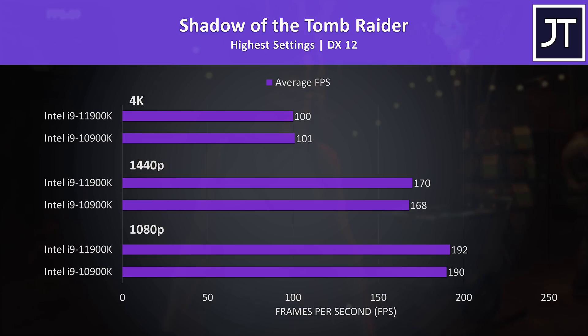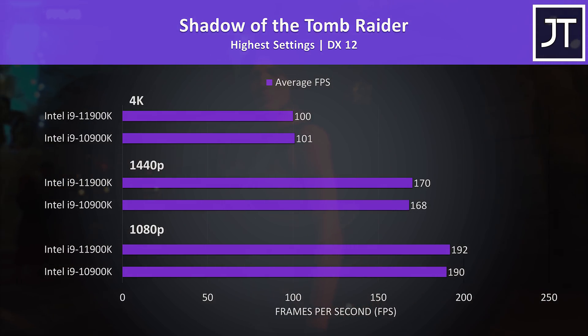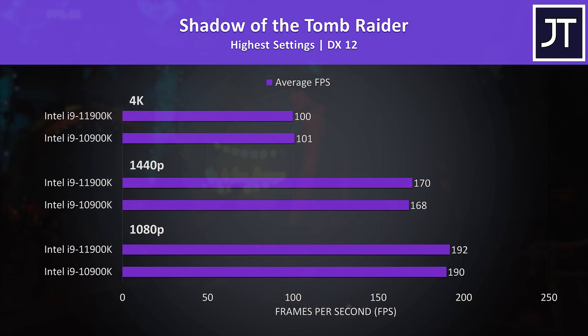Shadow of the Tomb Raider was tested with the game's benchmark. As a last gen game, this modern hardware is able to get us 100 FPS at 4K even with the highest settings, but best case the 11th gen processor was only a couple of FPS ahead of 10th gen at 1440p and 1080p.